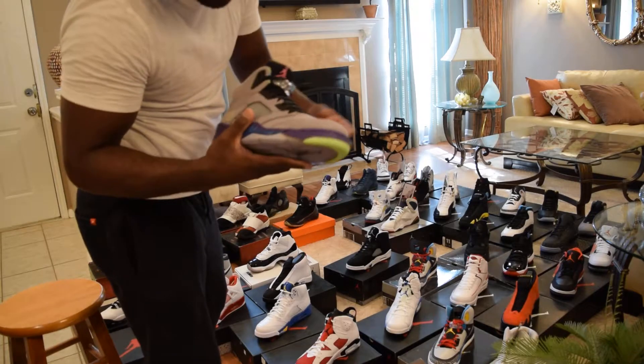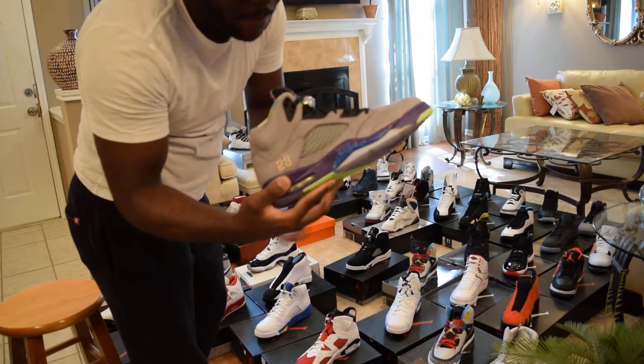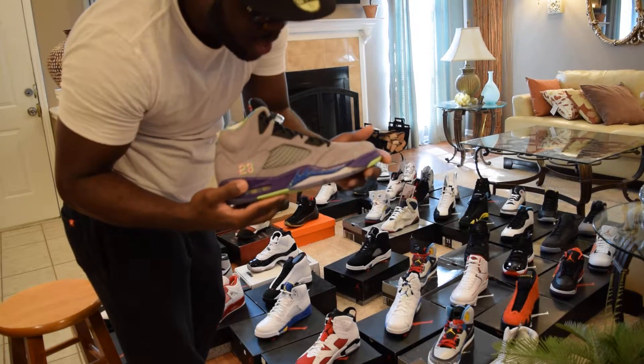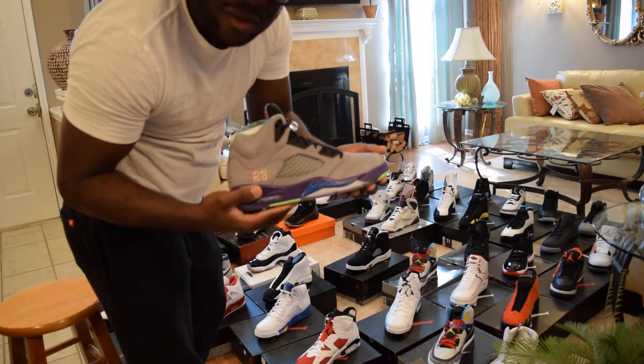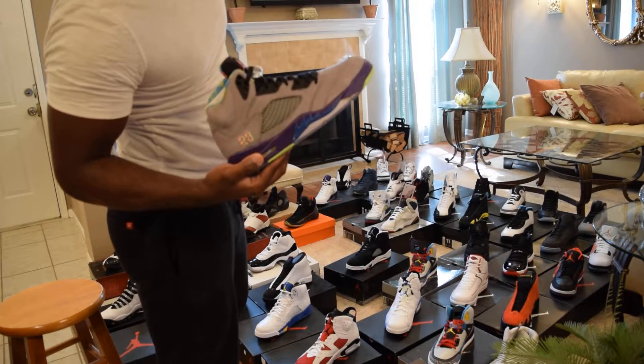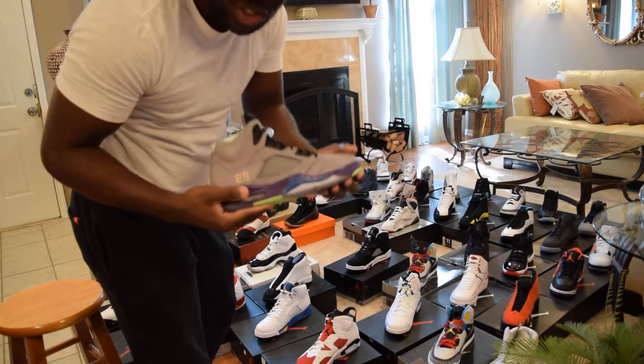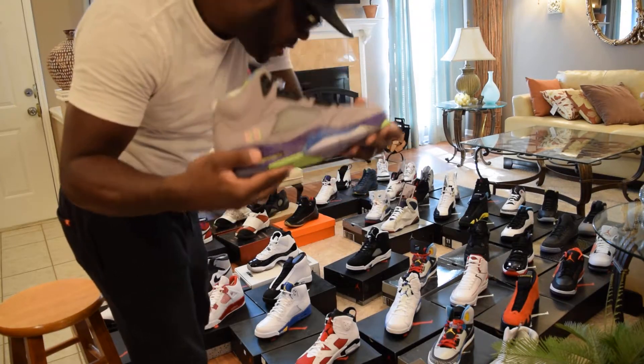Bel-Air Five DS — shout out to Nice Kicks. Got the shoe from them. I thought I wasn't going to get it because they did a raffle system, but since I got there early it kind of became first come, first serve after everybody with wristbands got their shoes. DS Bel-Air Five.